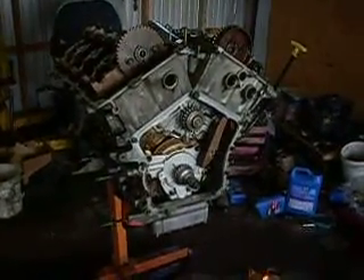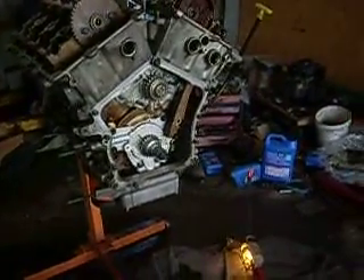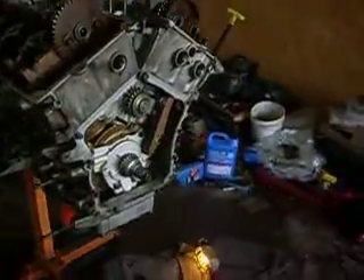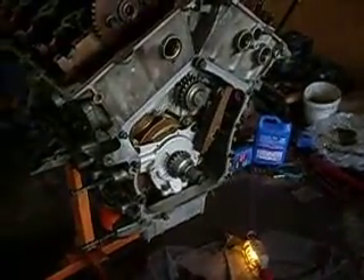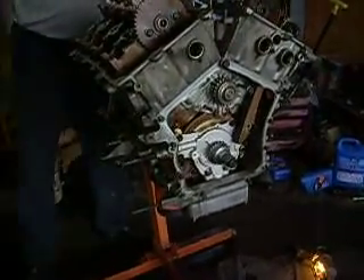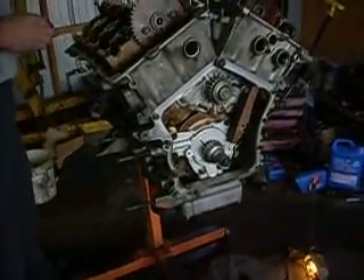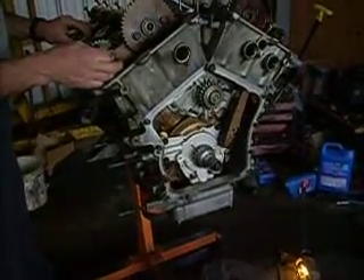As of right now, the only thing that's not in this engine is the timing chain set. Everything else is in there — new oil pump, new rod, new bearings, rings, the whole nine yards. So as soon as he gets the timing set installed on the engine, this engine should be ready to go into the car and hopefully fire off.